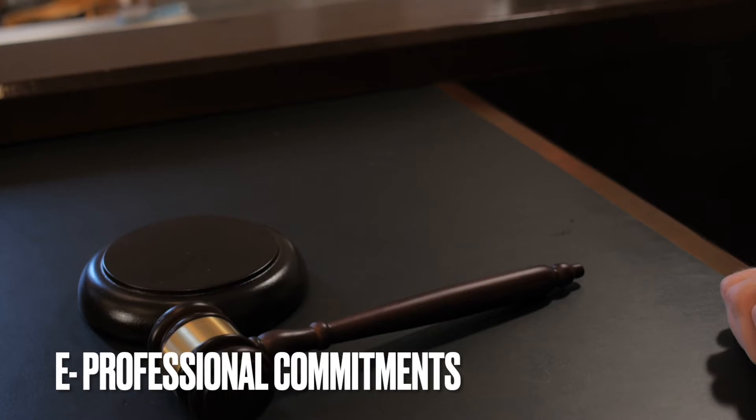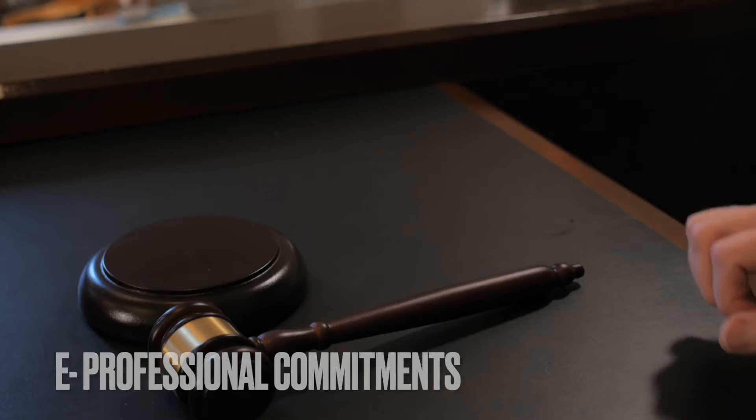Part E is professional commitment, where you discuss different codes of conduct — the Royal Aeronautical Society's as well as your workplace ethics. That's your basic overview of the UK-SPEC. The interview itself is around 45 minutes long and there will be two interviewers. You'll be in a room, or virtually — I did mine virtually.